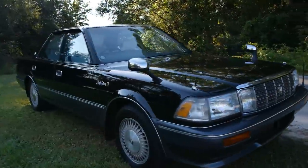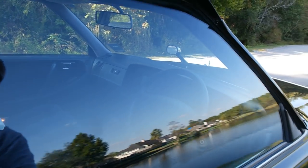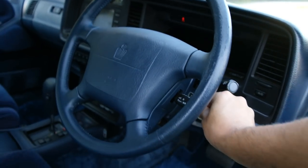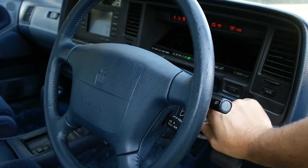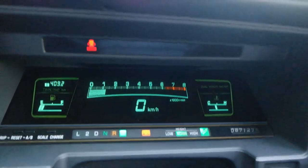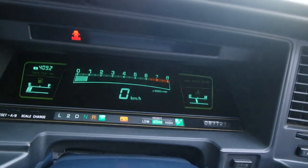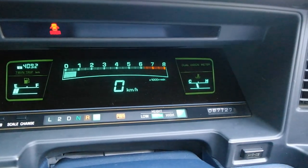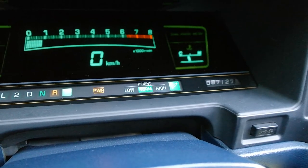Let's go ahead and start it up so you can hear the motor. As mentioned, this only has 54,000 miles on it. You can see the power memory steering column. There is no check engine lights, oil lights, or anything of the sort. The AC, since I just turned it on, is airing up and getting to level — it's cool.